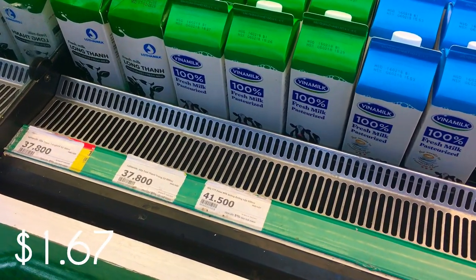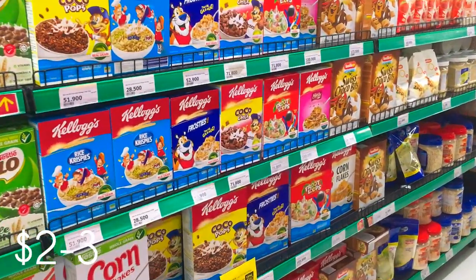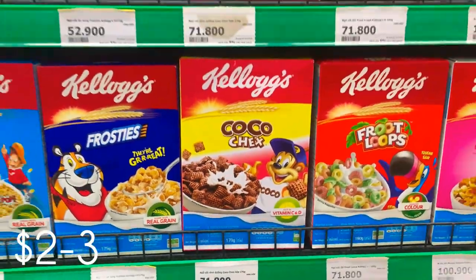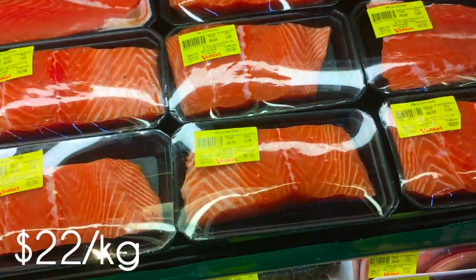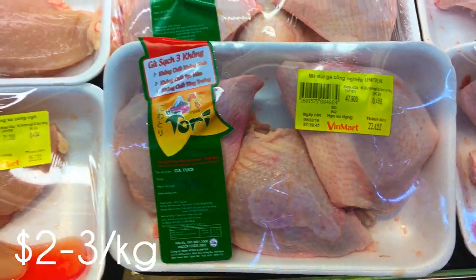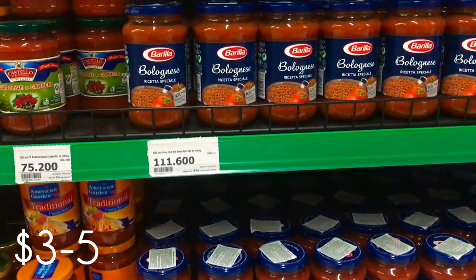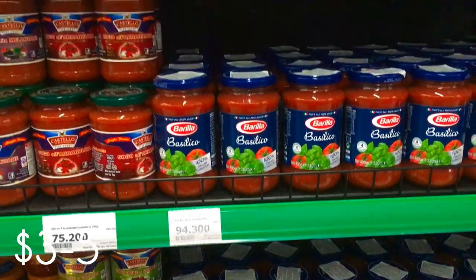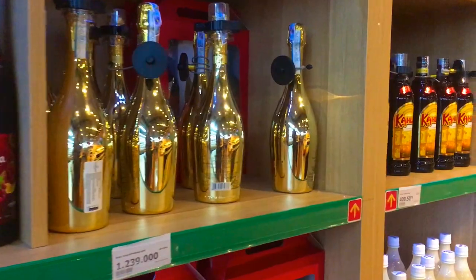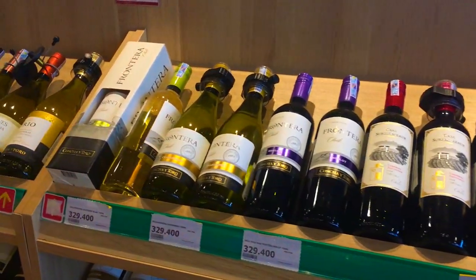Milk is $1.67 per carton. Cereal is about two to three dollars for a small box. Salmon is $22 per kg, so I don't buy that often. Chicken, on the other hand, is very cheap — only two to three dollars per kg. Pasta sauce is three to five dollars depending on what you get. There is a good selection of imported and local alcohol; obviously the imported alcohol will be a little bit more expensive than what you're used to back home.